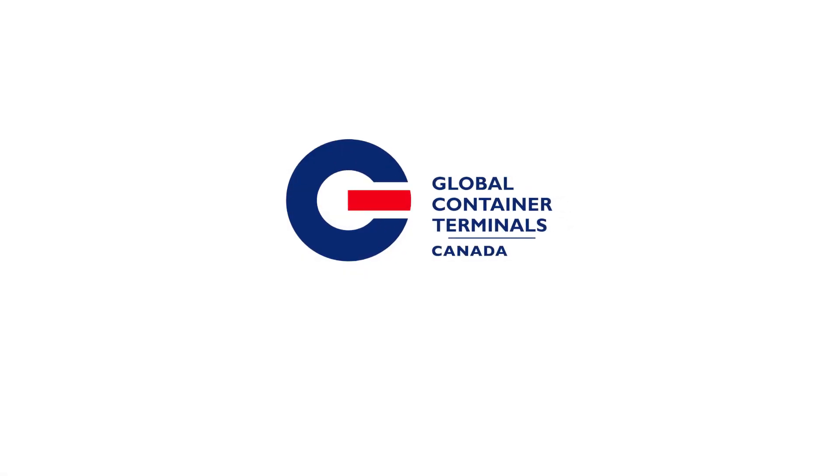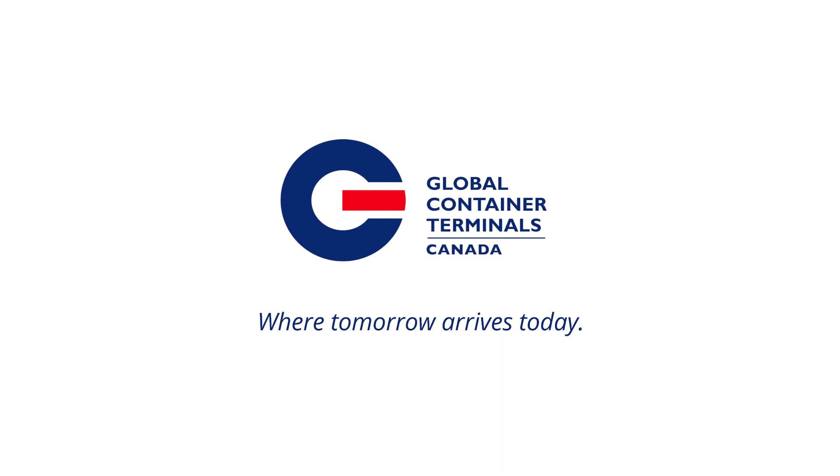Global Container Terminals. Where tomorrow arrives today.